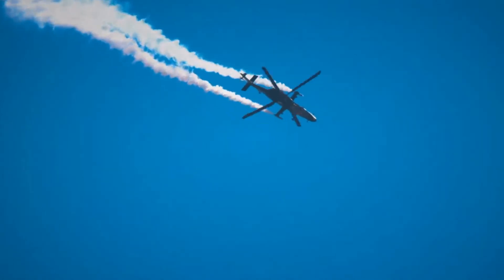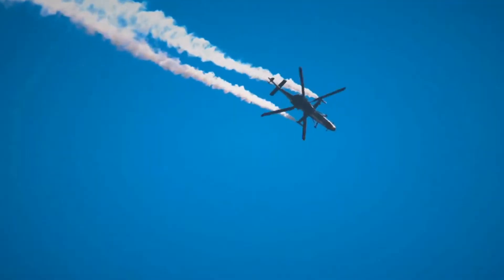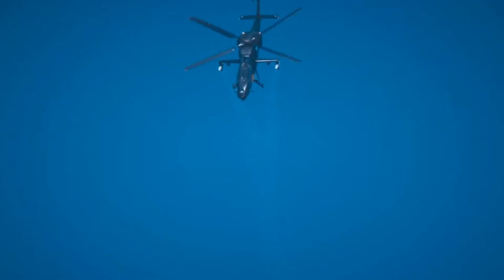In 2006, HAL publicly announced that they are working on a light combat helicopter. In January 2010, LCH had completed initial ground tests, followed by its first flight trial in March 2010.